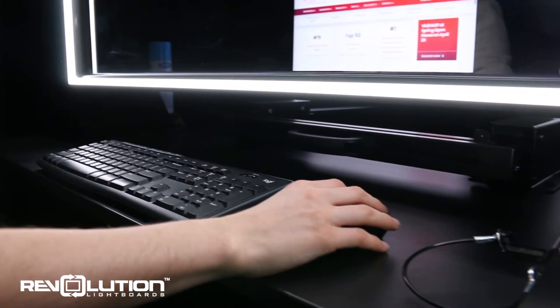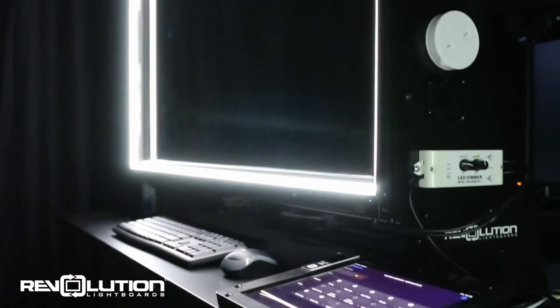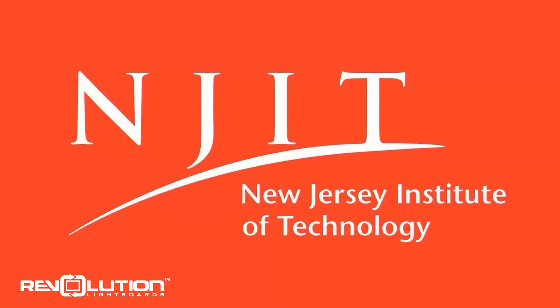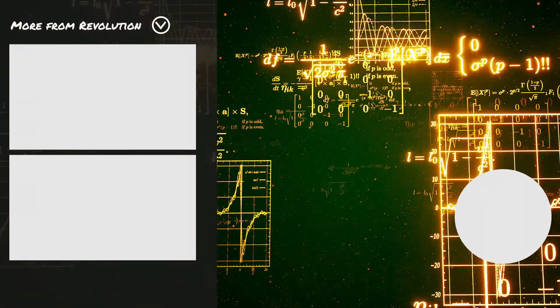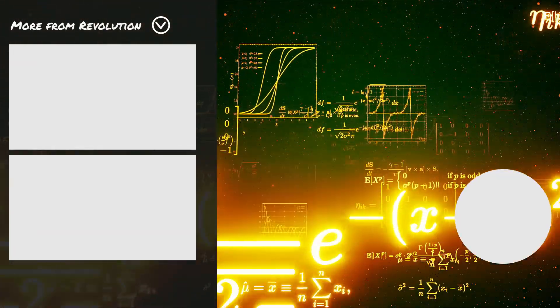If you want to use the new lightboard for your next recorded lecture, conference call, or other presentation type, contact NJIT's Media and Technology Support Services office.